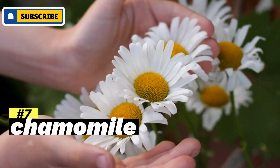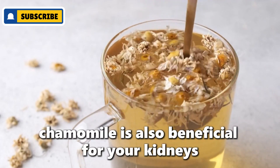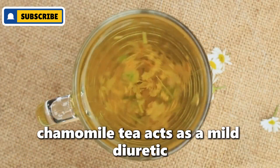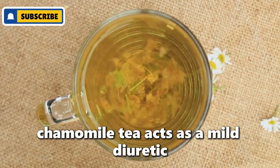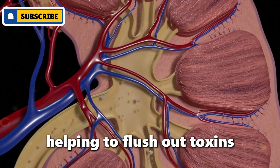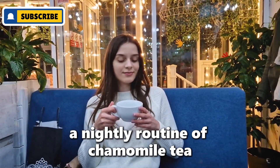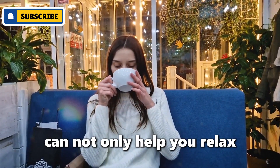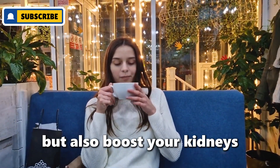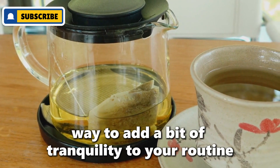Number seven: chamomile. Known primarily for its calming effects, chamomile is also beneficial for your kidneys. Chamomile tea acts as a mild diuretic and has anti-inflammatory properties, helping to flush out toxins and reducing inflammation in the kidneys. A nightly routine of chamomile tea can not only help you relax but also boost your kidneys. Plus, it's a delicious way to add a bit of tranquility to your routine.